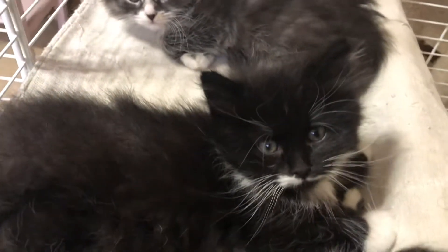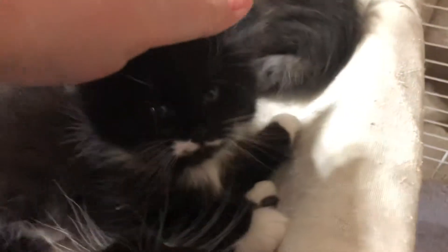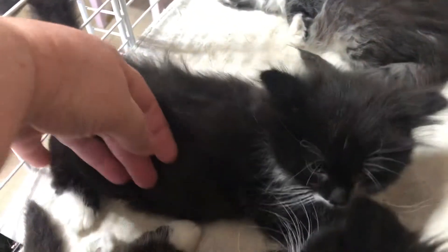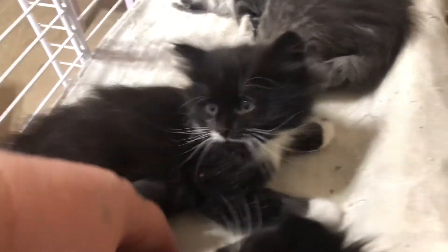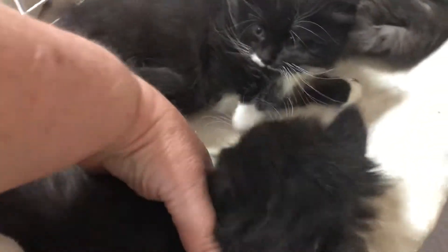And here is the black one — black and white tuxedo boy. I've been calling this one 'One Spot' — he's got one spot on his front toes. And this is the brother, this is Mr. Two Spots.